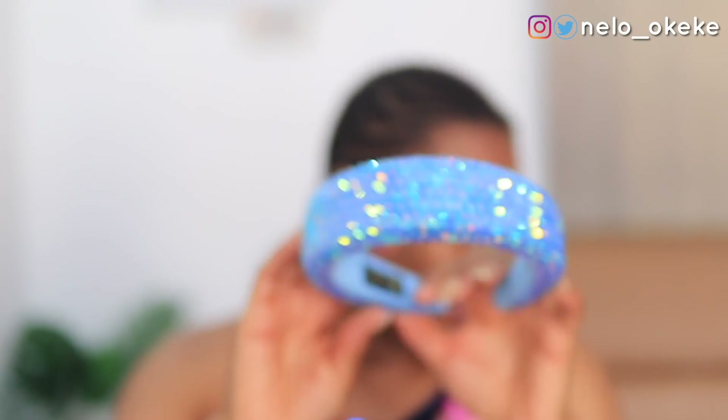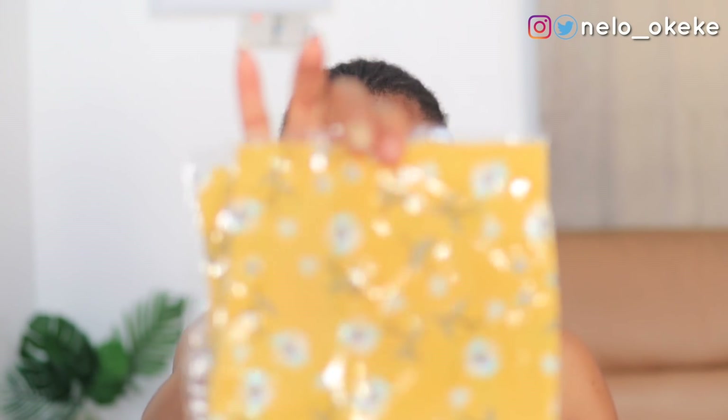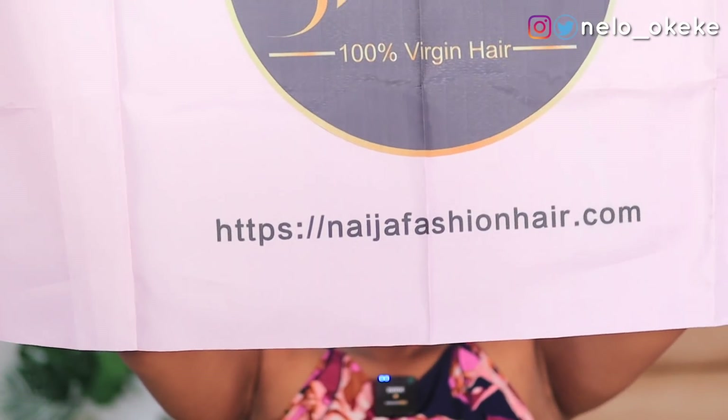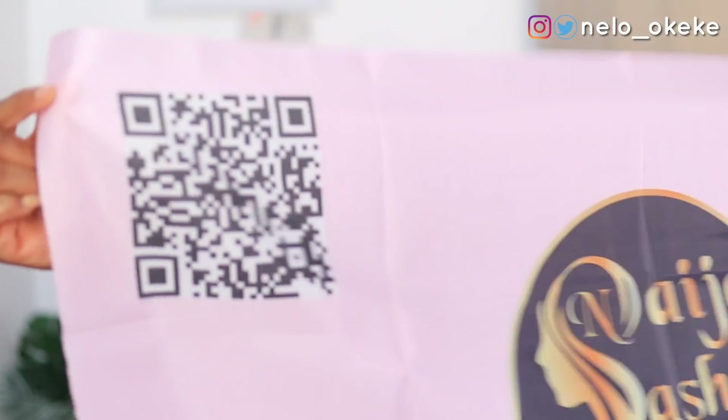Please ignore my nails — I know they're not looking their best right now. It also comes with a hair band and a scarf. Yellow is actually one of my favorite colors right now! And finally, it comes with a wig cap as well. And then there's a banner — it's upside down, let me fix that. The banner has their logo, their website, and a barcode to scan. So those are all the things that came with the wig.